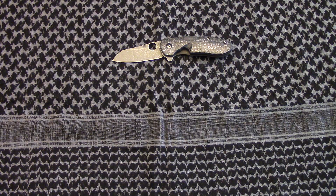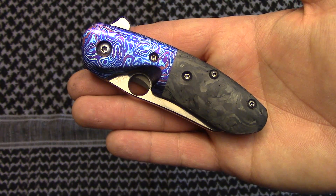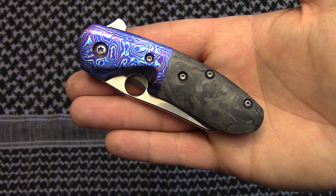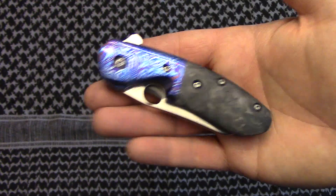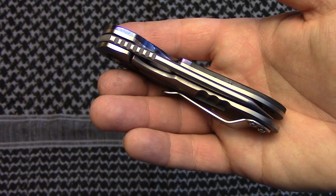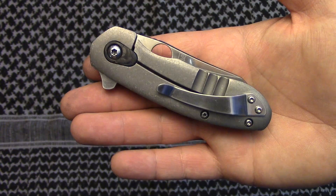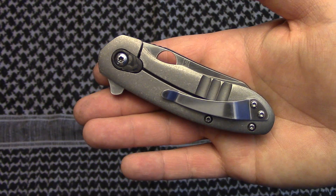I did another one — I've actually got a group of four out there that's going to be done here shortly. But I did this one and I've been holding on to it trying to decide what I want to do with it, and I finally decided to put it up for auction on Instagram. Here's the knife: it is Timascus with marble carbon fiber, rounded polished spine, and rounded polished edges.